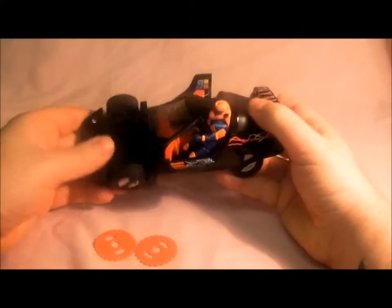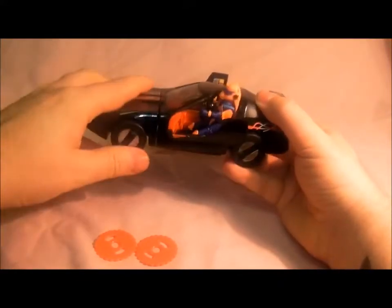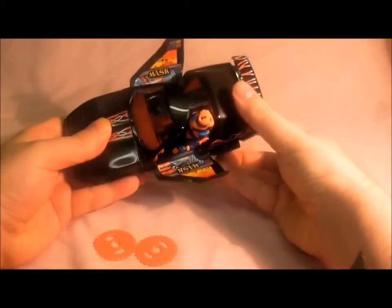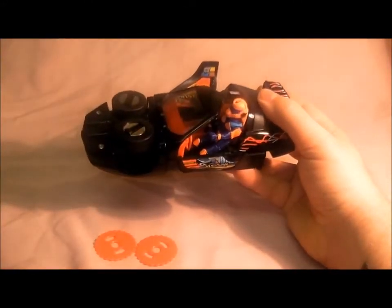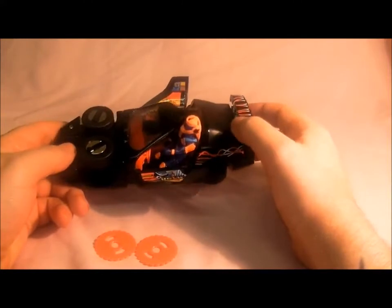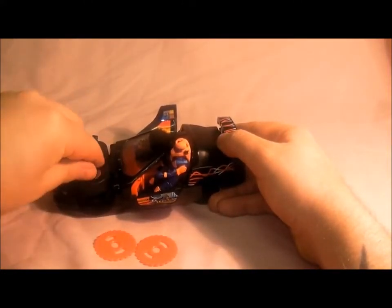I also forgot to show - if you fold the tires in, it makes it like a hovercraft vehicle, so you can go across the water. Then you flip the switch like that and that turns it into a boat, so it can go on the water.